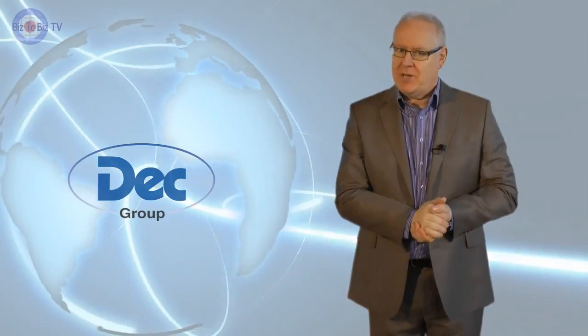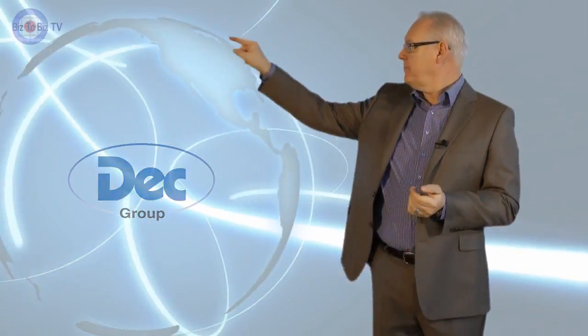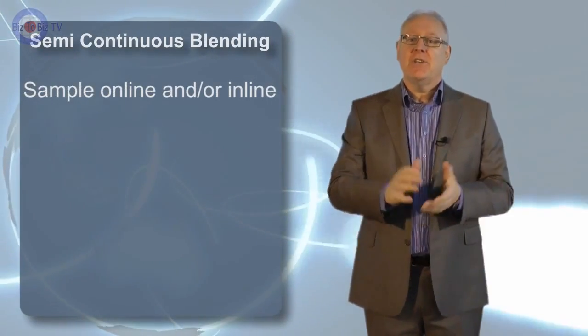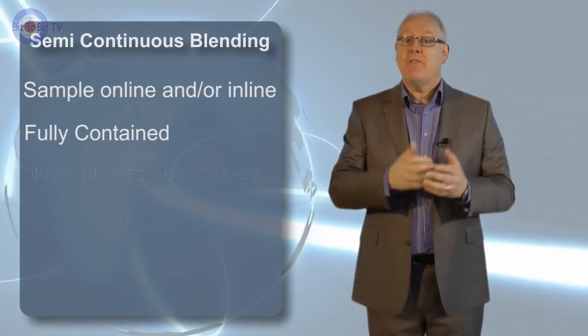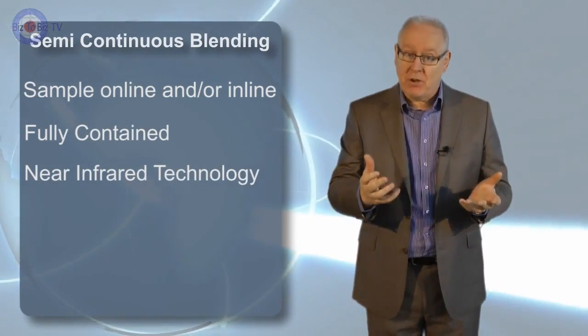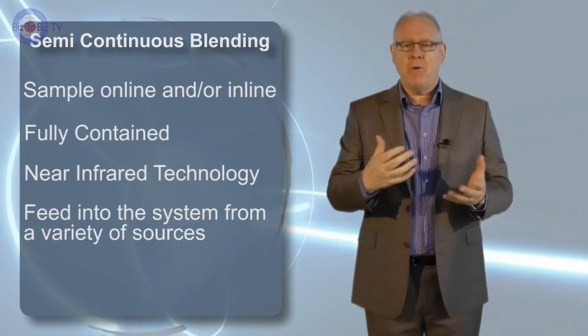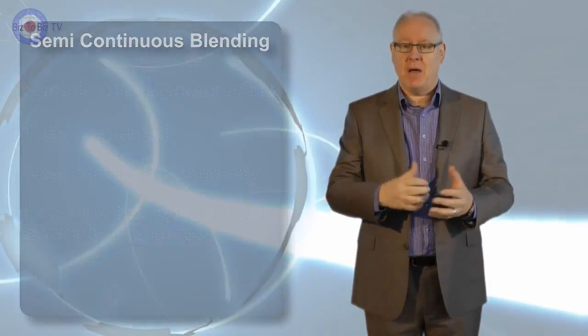Now here is something interesting: because the batch mixer is a closed loop system with these features, the blending chain is fully contained, so you now have in effect a semi-continuous process. There really is no need ever to stop. The industry has been striving for this for many years, and now with the creation of the DEC batch mixer, continuous processing is becoming a reality.